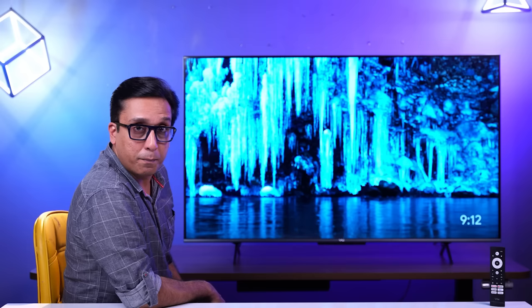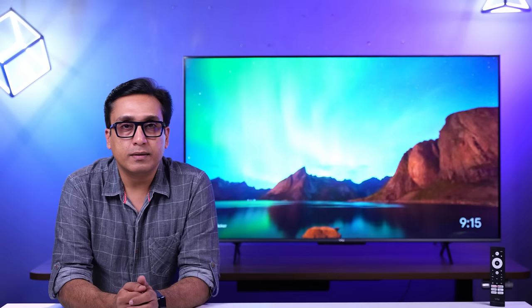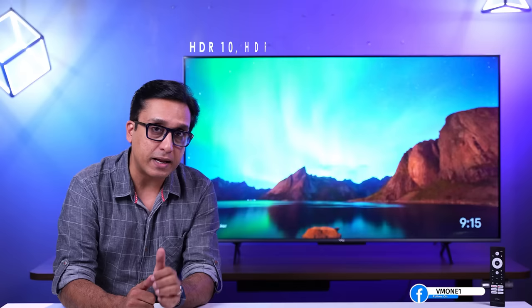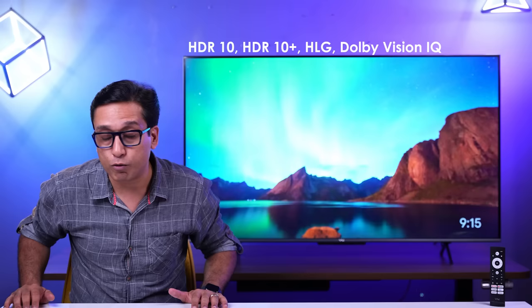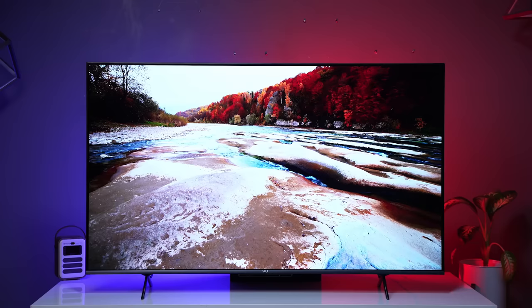The VU Glow LED TV features an 8-bit FRC VA LED panel. We tested peak HDR brightness and it is approximately 400 nits, which matches VU's claim. It supports HDR10, HDR10+, HLG, and Dolby Vision IQ. Dolby Vision IQ adjusts picture quality based on room lighting — if the room is darker, brightness adjusts lower; if the room is brighter, the panel's brightness increases.